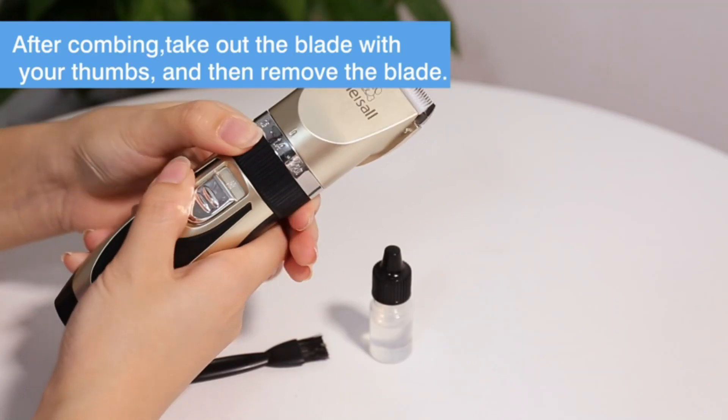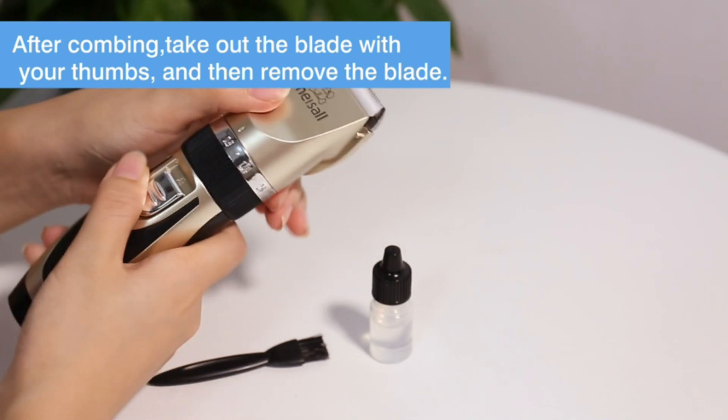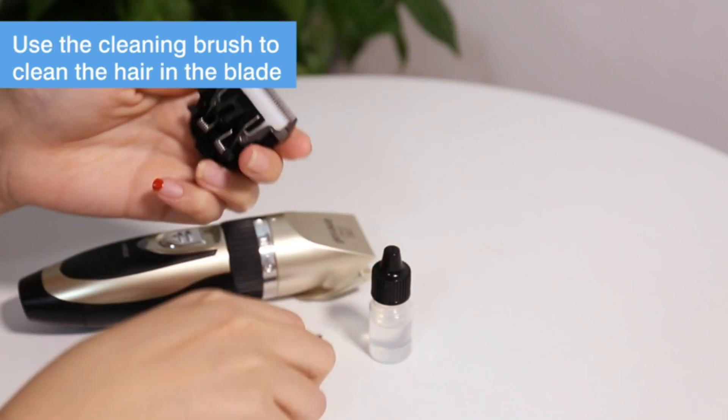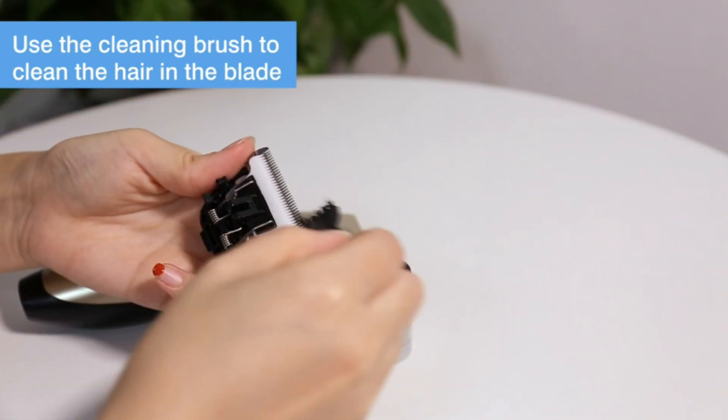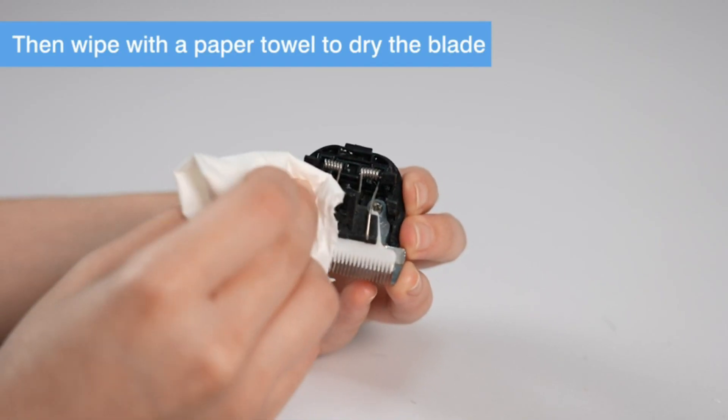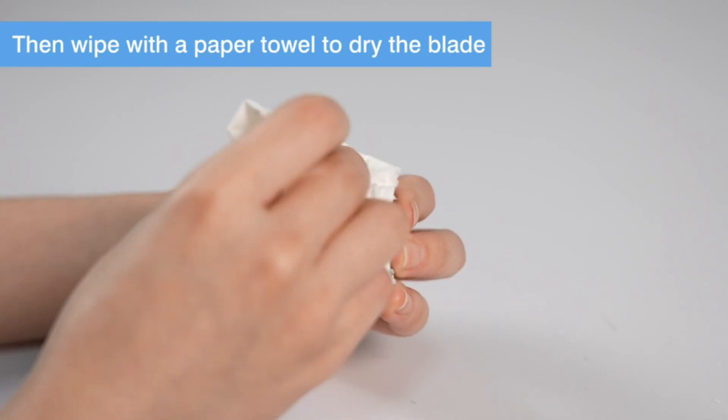During our testing, our primary challenge was the battery life. With a large 65-pound golden doodle requiring extensive trimming, we had to recharge halfway through the session. However, for routine touch-ups, the battery proves sufficient without frequent recharging.